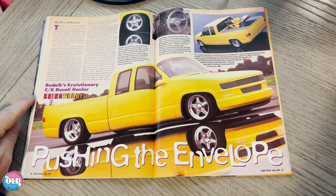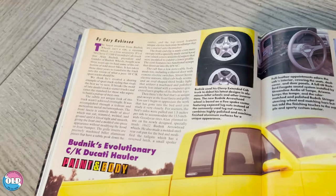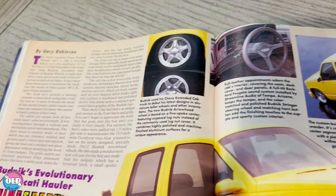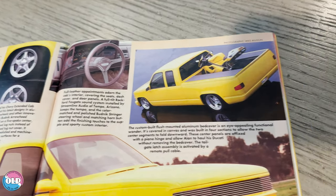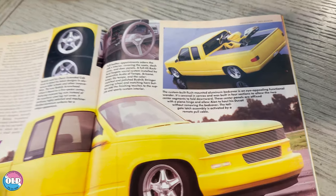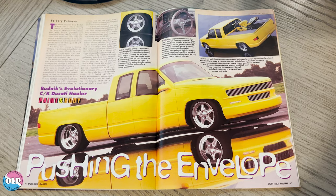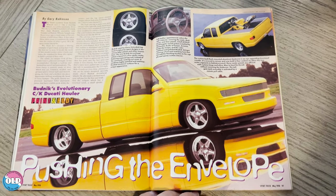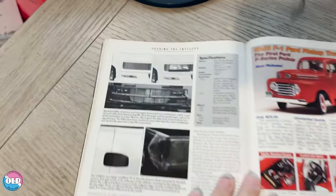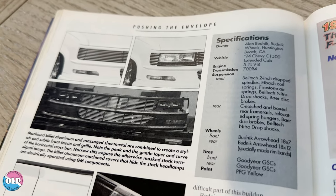This is 'Pushing the Envelope' — Budnik's Evolutionary CK Ducati Hauler from the table of contents. If you need any information on this feature you can bump it up to 4K or pause it. A lot of work went into this truck, and if you think about it, it was truly pushing the envelope in that era. In many ways I think it was a game changer.